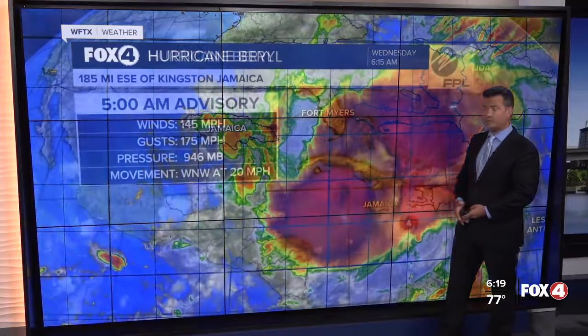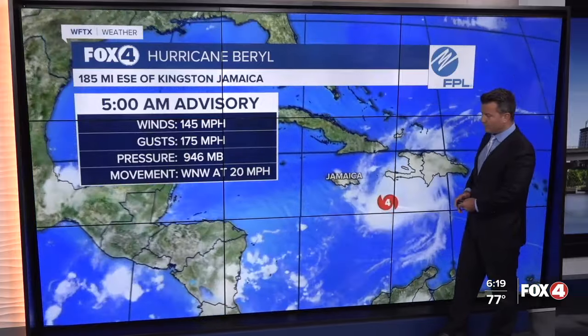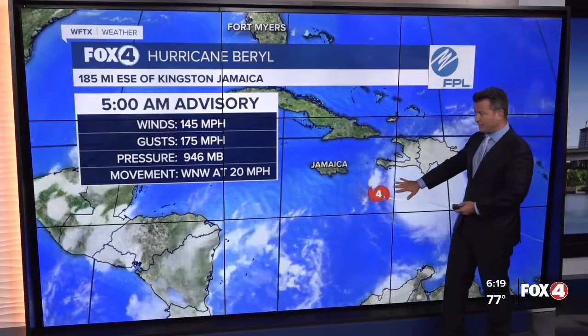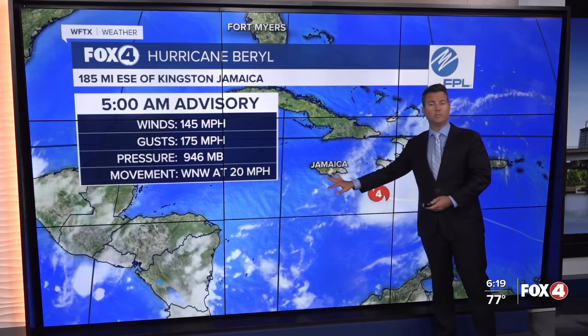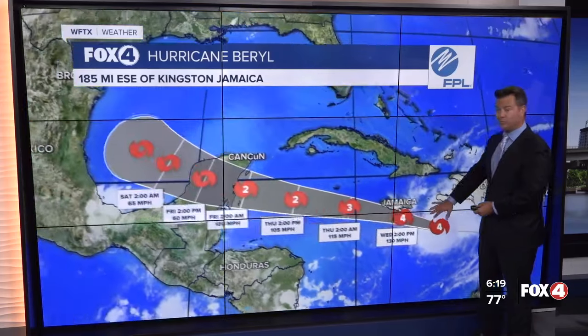Not only a major hurricane, but a Category 4 with winds of 145 miles per hour, moving west-northwest at 20 mph. Tropical storm force winds will start to arrive in Jamaica later on today, with the closest approach being this afternoon.